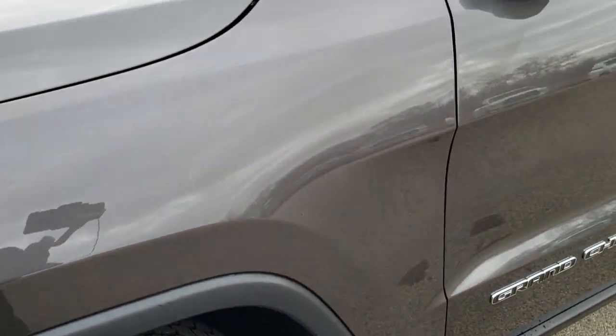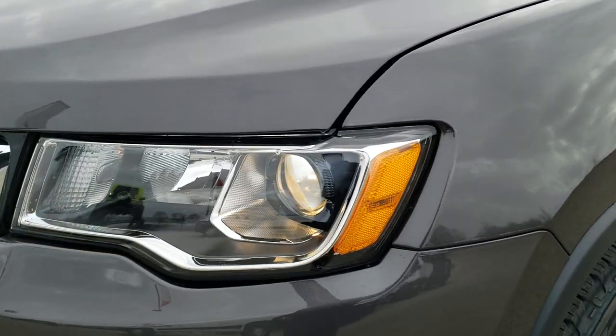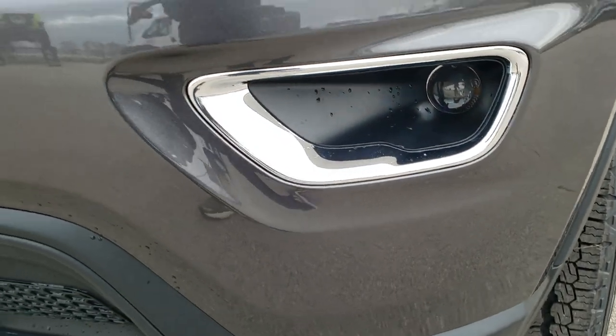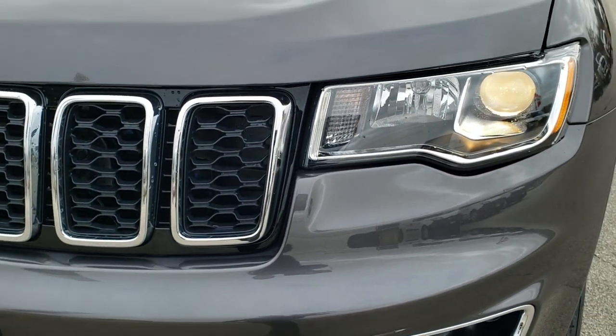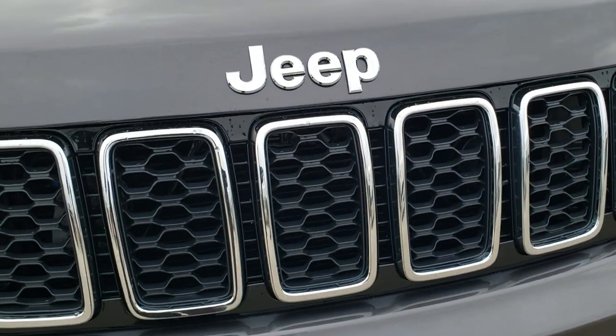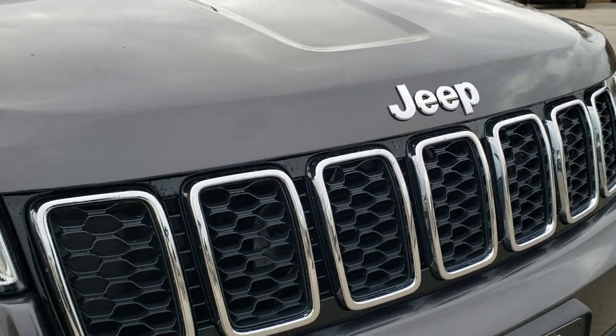Granite crystal, one of my favorite colors on the Grand Cherokees. It has the projector lamp headlamps, the projector lamp fog lamps. The Laredo package gives you the chrome-trimmed headlight bezels, fog light bezels, the chrome-trimmed grille, and the chrome-trimmed Jeep logo on the front.